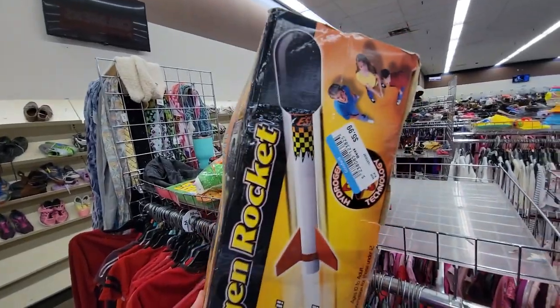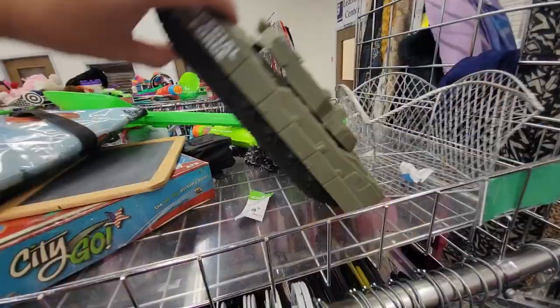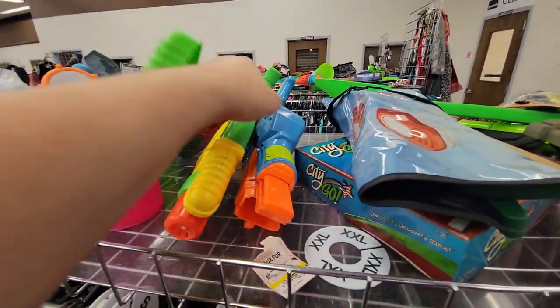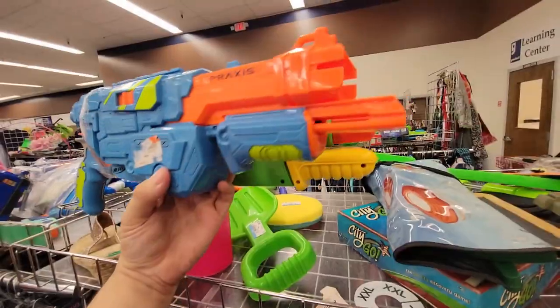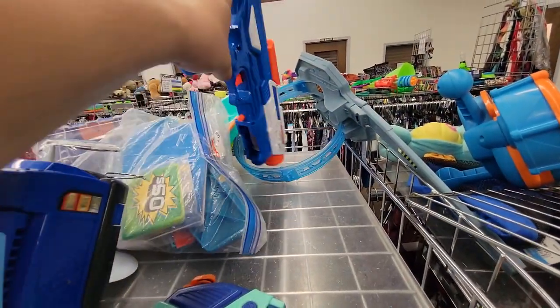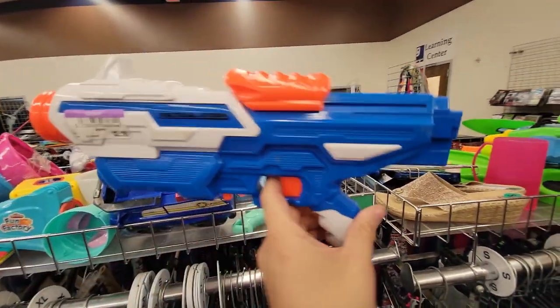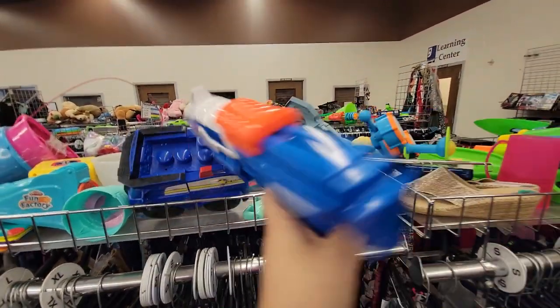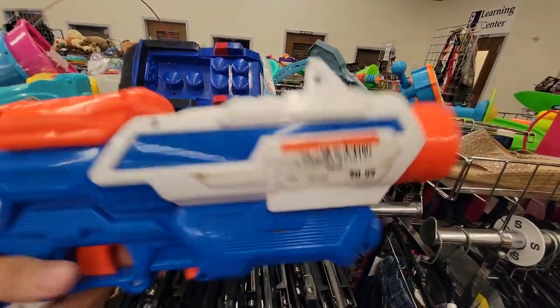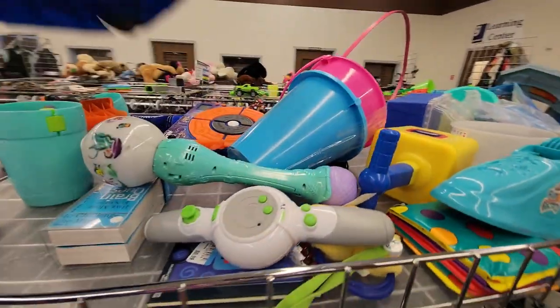Moving some tanks aside, I found a two-pack — they were kind of stuck — a Praxis and a Steady Stream 2 from Buzby. Speaking of Buzby, over here I found a Tactical Storm. Nice to see — 99 cents or $2.99, you tell me.